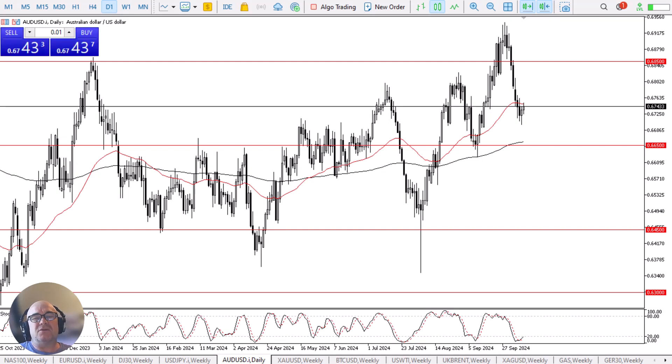If we were to break down below here, then we could see the 200-day EMA come into the picture right at the 0.6650 level, which is a significant area of both support and resistance in the past in this market.